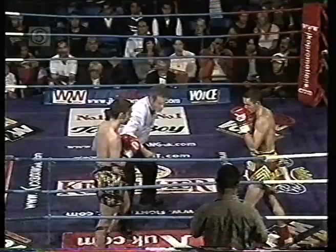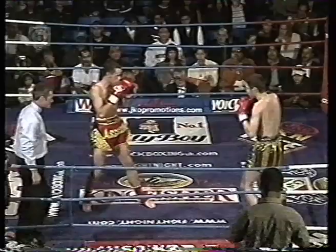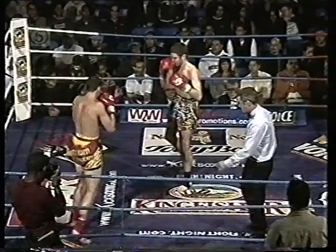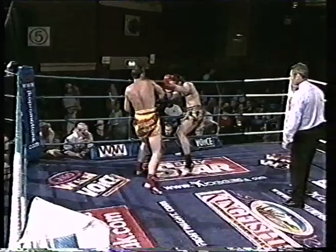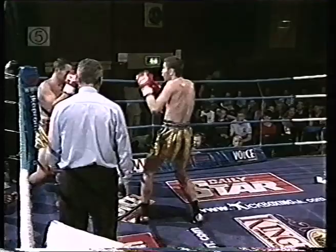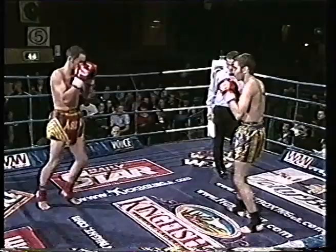Good kick there from Steve Donnelly, but he gets dumped on the canvas by Jamie Knox. We can see Steve Donnelly in the gold and grey shorts, Jamie Knox in the red. Jamie is doing the majority of work in this opening round, really taking the fight to Steve Donnelly. Jamie in the red has started very, very well in this WMTO British lightweight title contest.